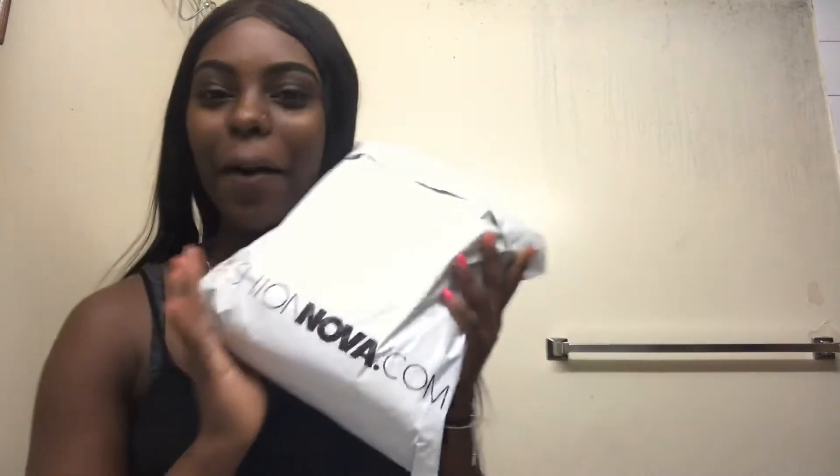Hey guys, welcome back to my channel. If you're new, please subscribe. This is my first time ordering from this version, so I was like, let's get a little something and see what it's like — how it comes. Just get a little taste of it. I'm going to show you all the items right here and I will show you how it looks on the side of the screen. So let's get into the video.